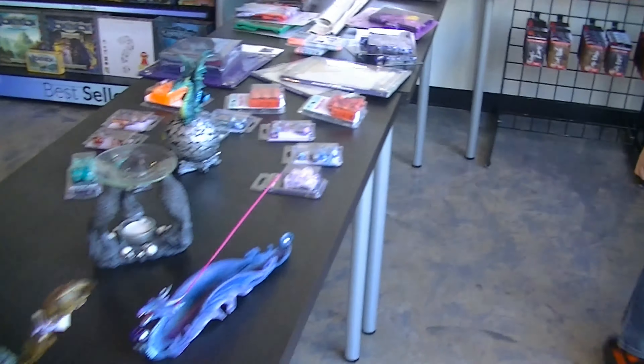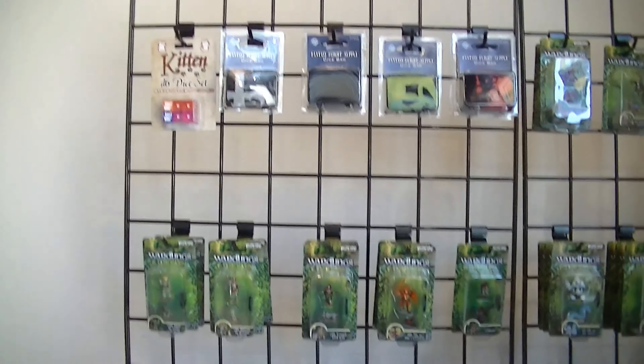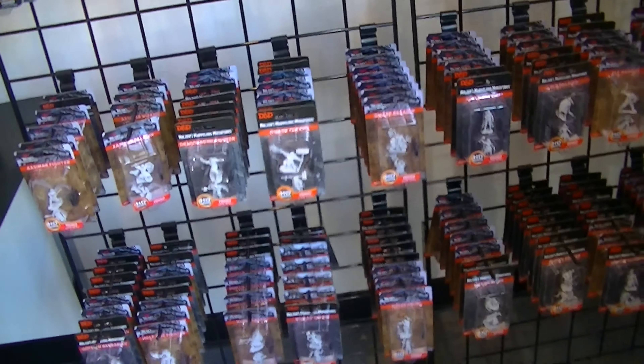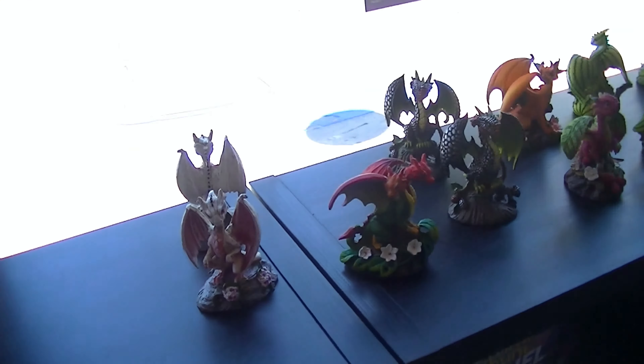And if we come over here, we have all the miniatures, along with some more dice pens up here. These are all the really cool miniatures. And over here we have some nice little dragons, which are really cool.